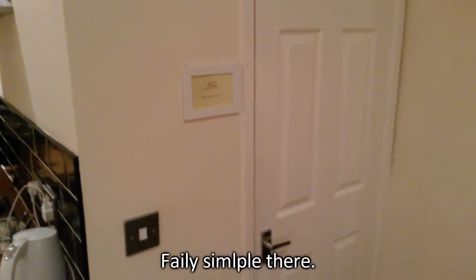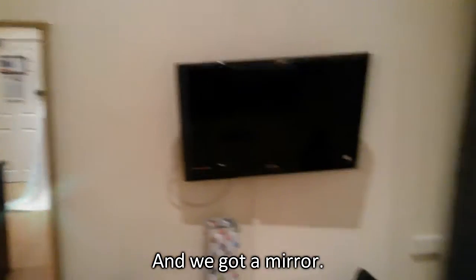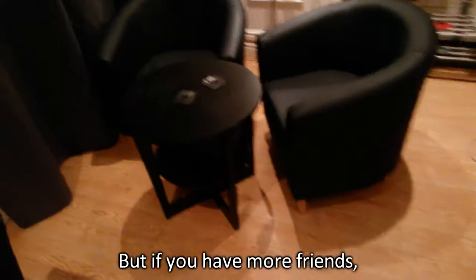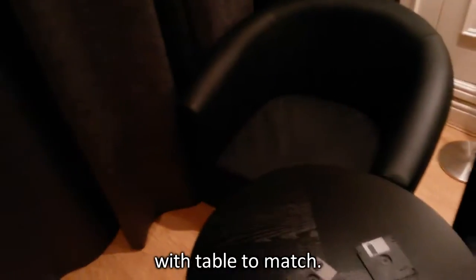What have we got going on in this corner? First off, we've got the bathroom — fairly simple there, we'll come back to that in a moment. Then we've got a mirror and the entertainment area, featuring a lovely table set for four. Bed for two, table for four. But if you've got more friends, don't even worry about it — there are two more seats down here and a table to match.